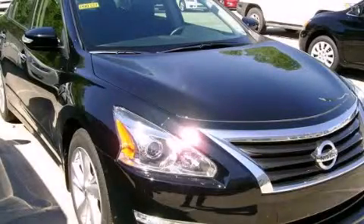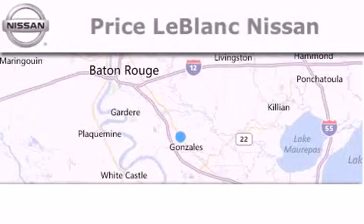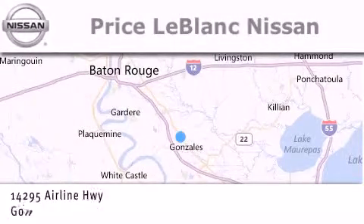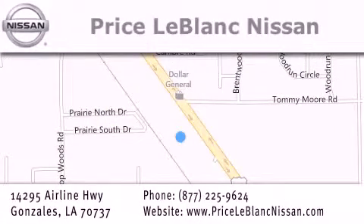Call or visit us right now and arrange your test drive today. Thank you for shopping at Price LeBlanc Nissan, conveniently located in Gonzalez between Baton Rouge and New Orleans at 14295 Airline Highway. Please contact our internet department at 877-225-9624 for special internet-only pricing. We want to be your Nissan dealer.